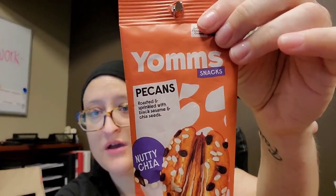Hi everybody! How are you doing? I hope you're doing good. I am trying something new from the dollar store today. This is Yom's Snack Pecans — today is the Nutty Chia, roasted and sprinkled with black sesame and chia seeds.